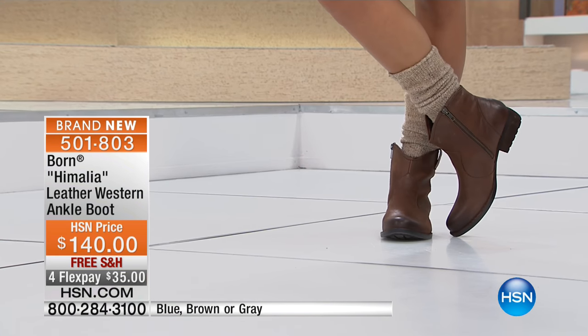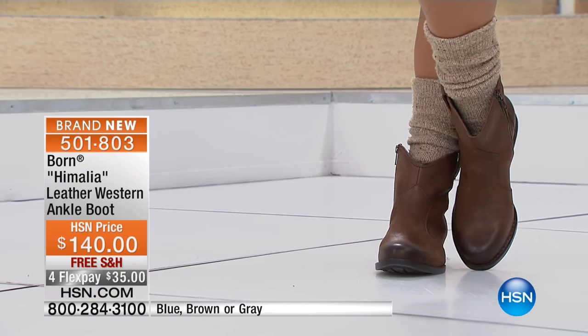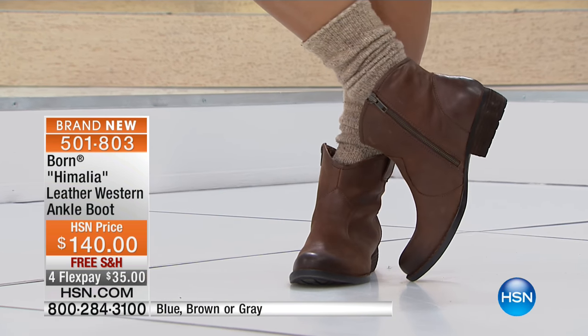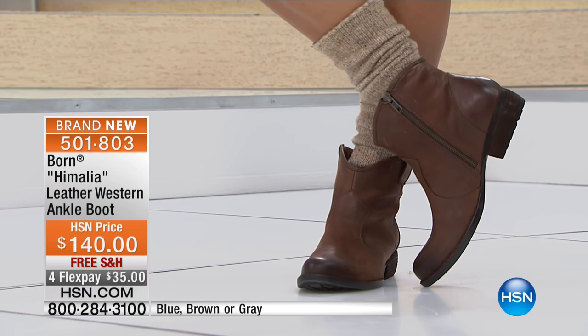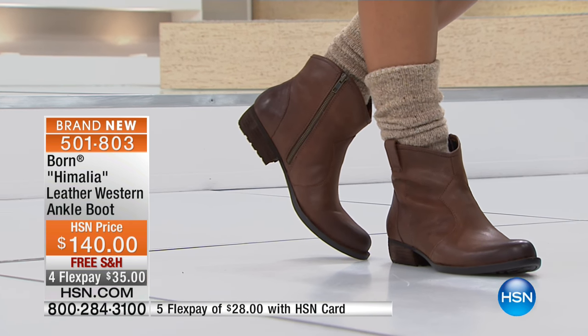I absolutely love this little Himalaya boot. It can be classy and dressy and simple or a little bit more western. It's got great highs and lows. The colors available are blue, brown, and gray.